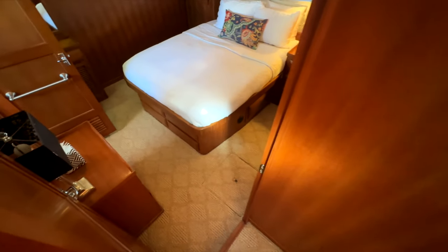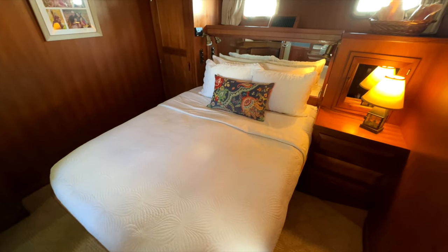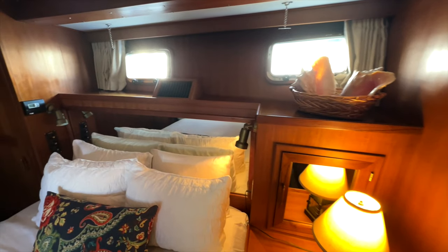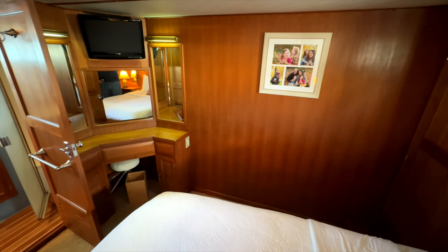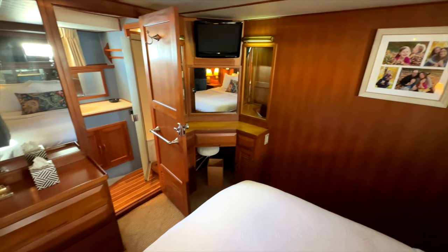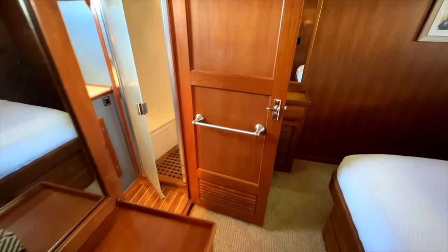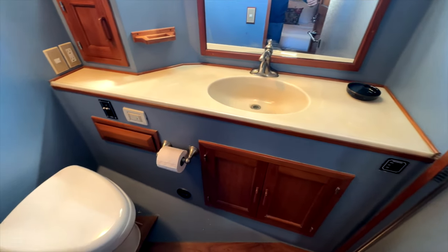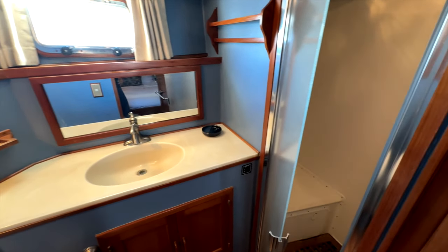Aft we have the VIP stateroom with a centerline island queen-size bed, mirror on the headboard, night table on the forward side, and a hanging locker on the port side with opening port lights above. This area has a separate air conditioner with heating and cooling as well as hydraulic diesel heat. Just forward we have a built-in vanity with seat and television, and there's also another night table and mirror. Moving into the head aboard Lily, it is well equipped with a Wally stone countertop, a vacuflush head, as well as a full-size shower with a built-in seat.